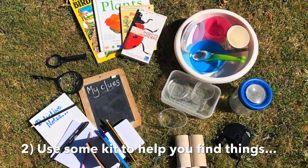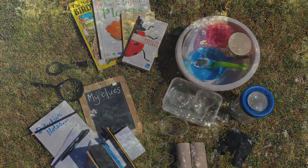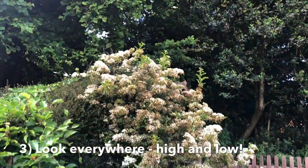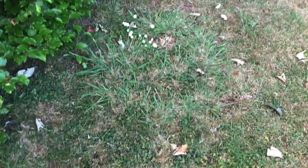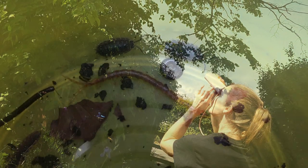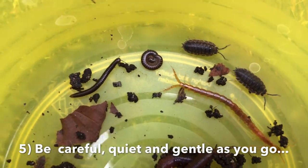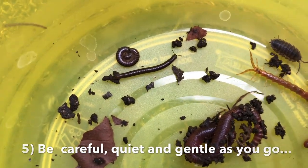Have a look at this kit here — it will give you some ideas of what you could use. I definitely remembered to look up high in the trees and look down low at the ground below. I also used my eyes to spot and ears to listen. And most of all I remembered to move around very carefully and quietly and was really gentle with all the living creatures that I found.